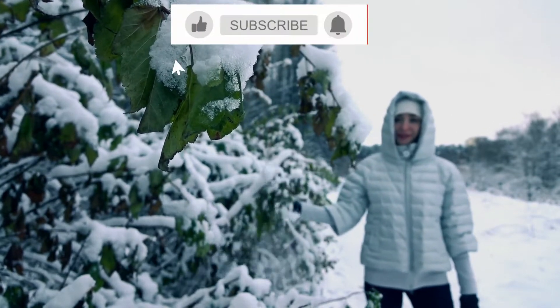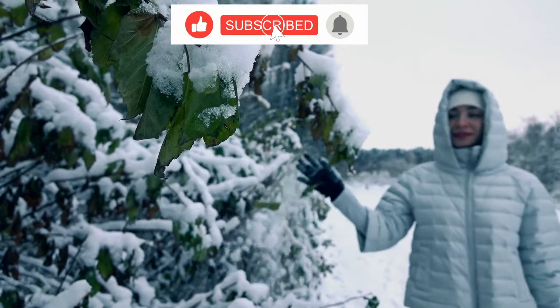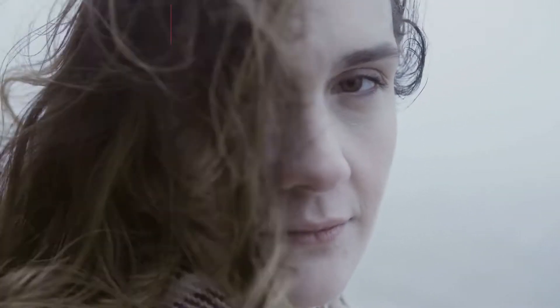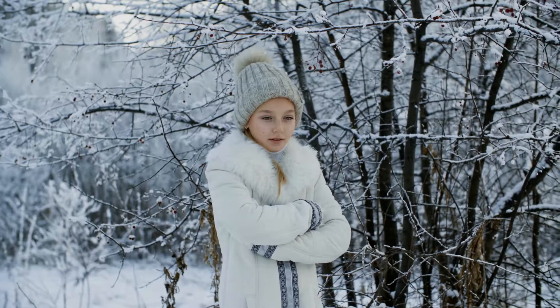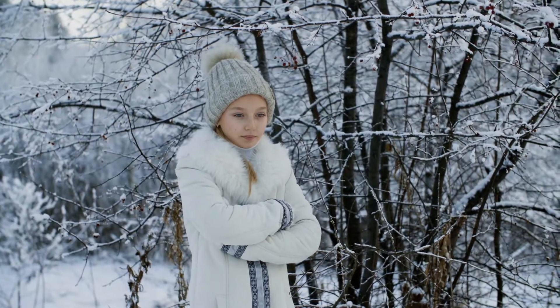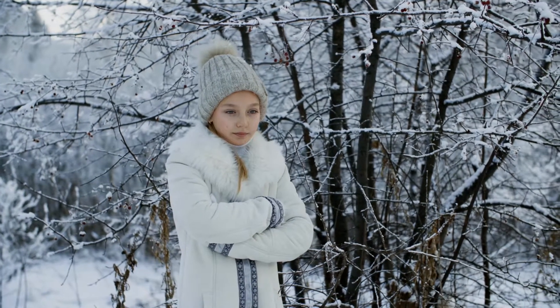Five ways to deal with seasonal affective disorder. Commonly termed as winter blues, seasonal affective disorder presents with symptoms such as irritability, difficulty concentrating, oversleeping, and weight gain. Here are five ways to handle this type of depression.